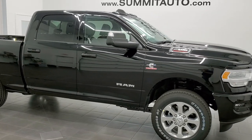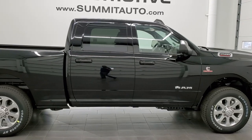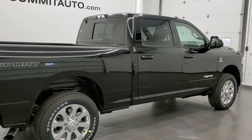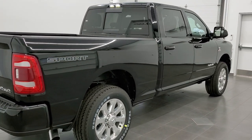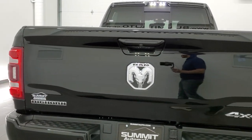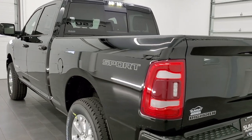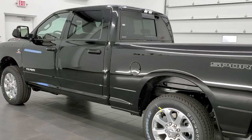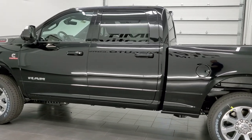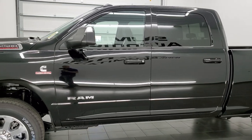Hey, this is Brett with Summit Auto, and today I'm excited to show you one of our very first 2022 Ram 2500 trucks. This is a 2022 Ram 2500 Crew Cab Short Box Bighorn Sport Package. It has the 6.7-liter Cummins diesel which pumps out 850 foot-pounds of torque and 370 horsepower. Diamond black is the color.